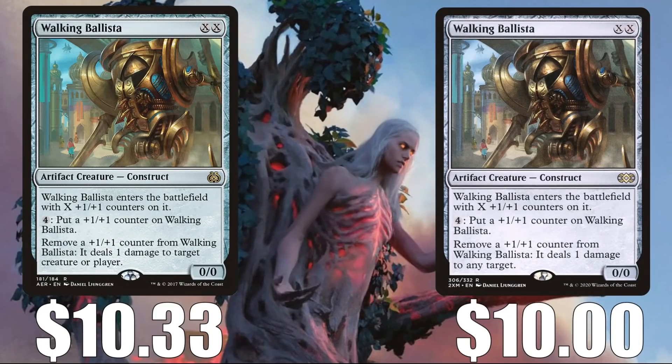Our last card for the day is Walking Ballista. The original Aether Revolt copy is at $10.33, and the Double Masters copy is at $10. Not only was this just reprinted in Double Masters and featured in a Secret Lair foil, but it also got banned in Pioneer. Put it all together and this card has lost a lot of value recently, but it has stabilized — assuming no reprints anytime soon, I do think you'll start seeing this climb again. This is in Heliod Company, a very popular deck, Tron builds, and more in Modern. In Legacy: Mono Green Cloudpost, Death and Taxes, Karn Echoes. In Vintage, you'll find this in Ravager Shops, and it also sees a lot of Commander play.